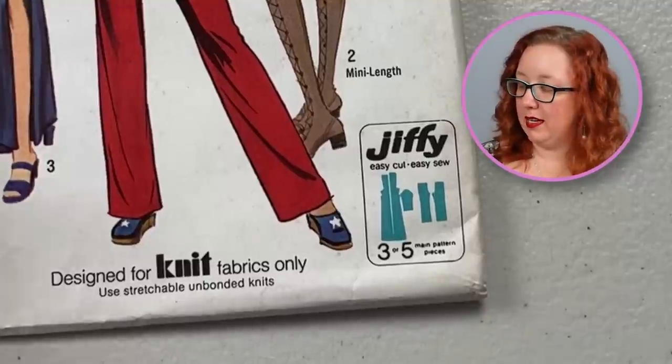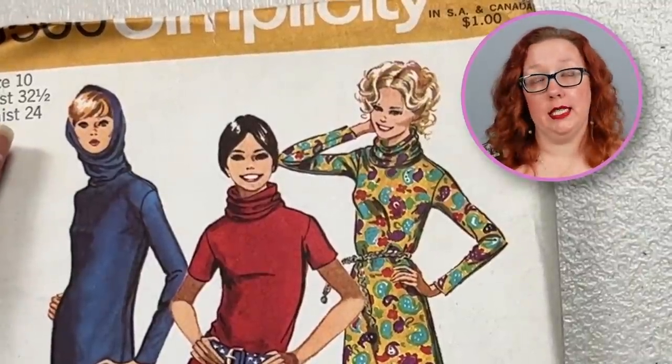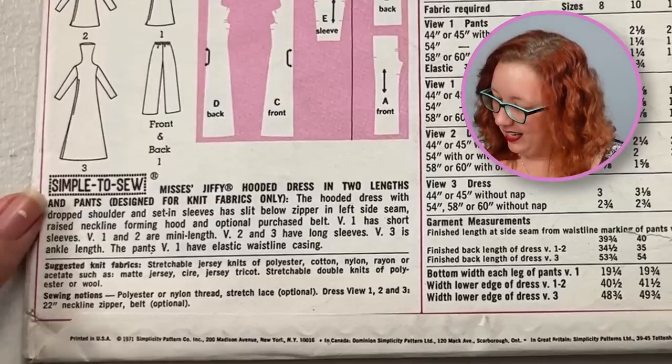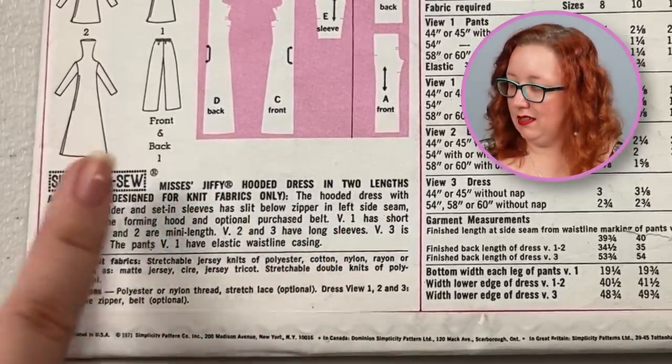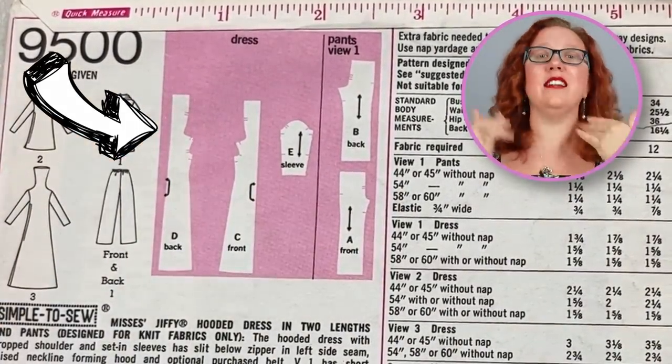Speaking of wacky hoods — Simplicity 9500. No, you're not seeing things — that is actually happening right now. What you're seeing here is actually just a jiffy dress designed for knits. That's not a hood — it's literally a cowl, like a turtleneck that has so much fabric they designed it to go up over your head. And it even says so right here: Hooded dress. But there's no hood — look at that ridiculousness! That's like half the body length in a turtleneck. I love this one. Pretty sure this one might be factory folded, so hopefully someone can make it — if you're a bust 32 and a half and you want that pattern, come on over to my website.